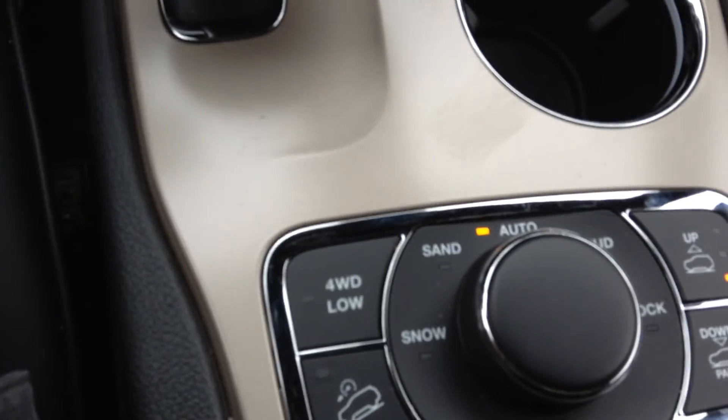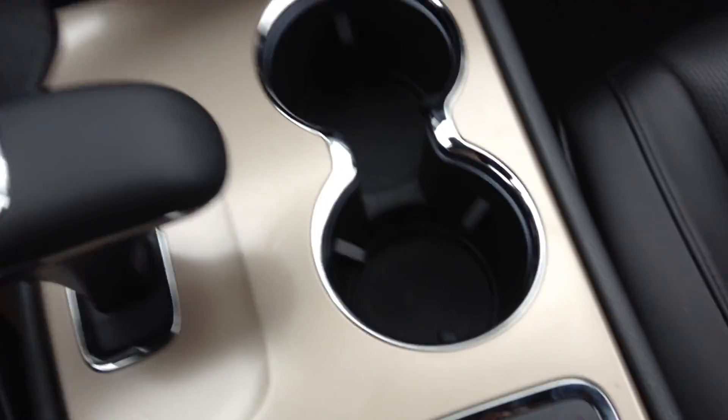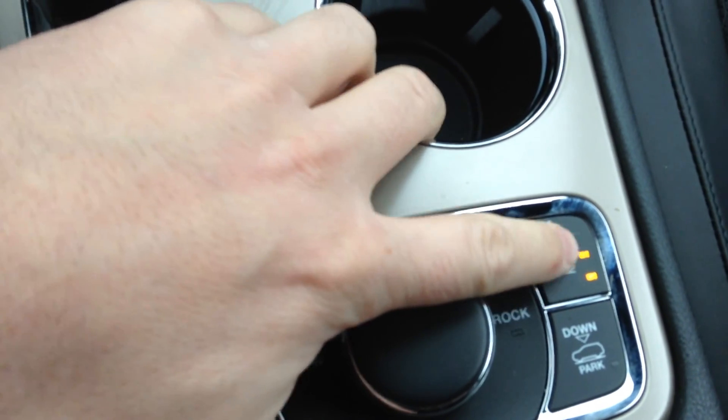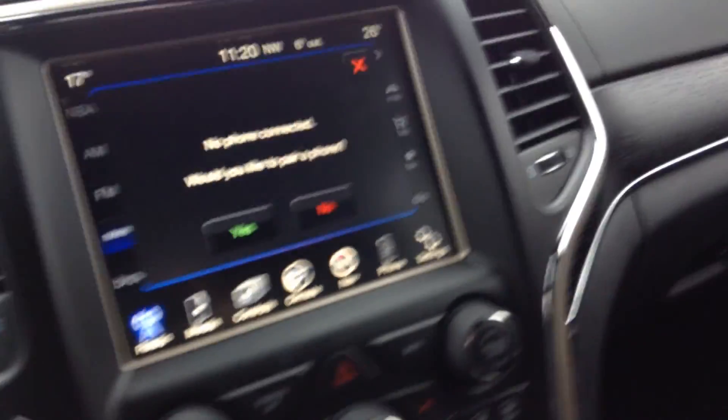Cup holders, of course. You've got terrain selection in here — you can select the terrain: snow, sand, mud, and rock. And this thing also has the hydraulic lifts on it, so you can raise the vehicle up. You can see we're moving up here right now — moving up in the world! And then when you stop the vehicle and jump out, it's going to lower you down. That's a real handy feature, but not something you need to use necessarily.